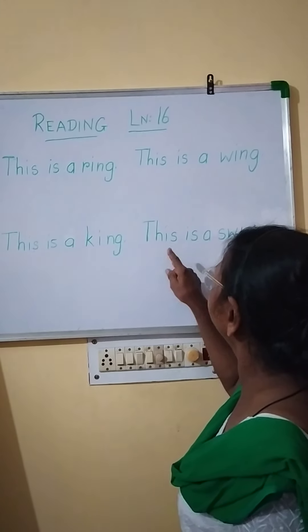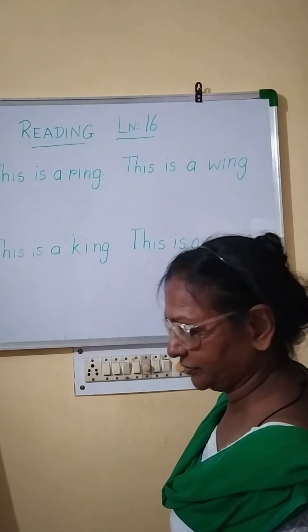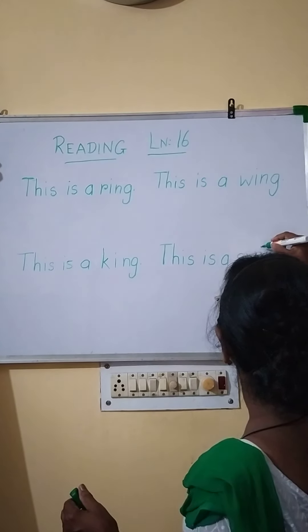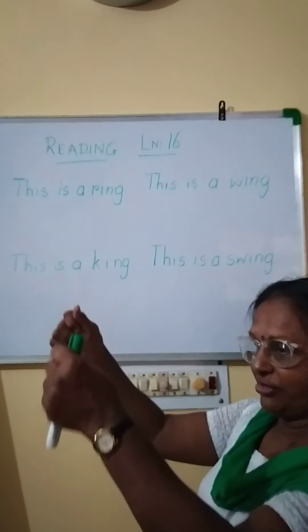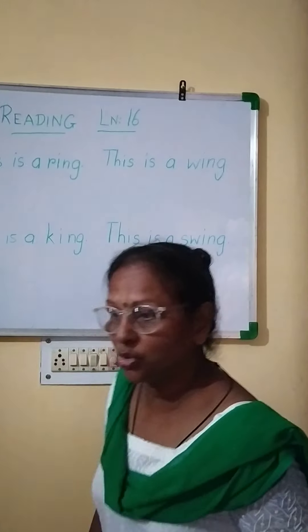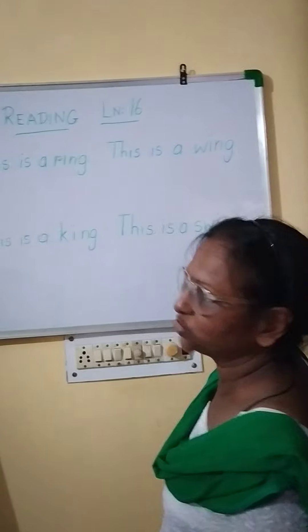Swing. Next one: this is a swing. You know what is swing — jula. We sit down and swing in the park. You may have one in your house also. So this is a swing.